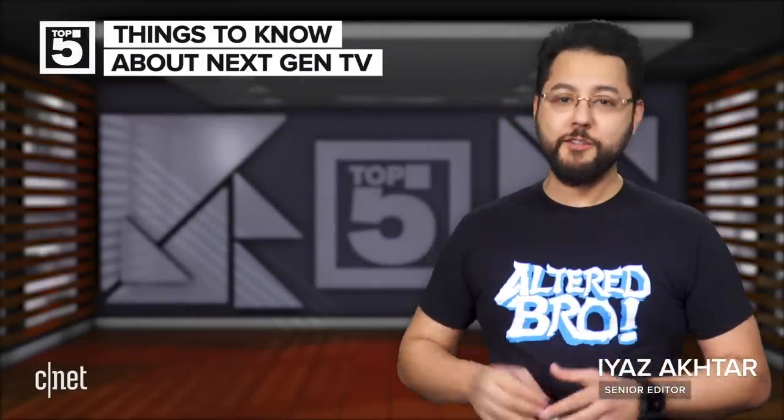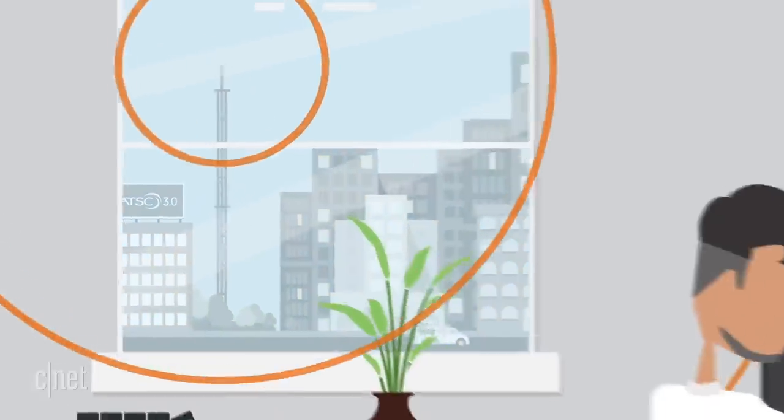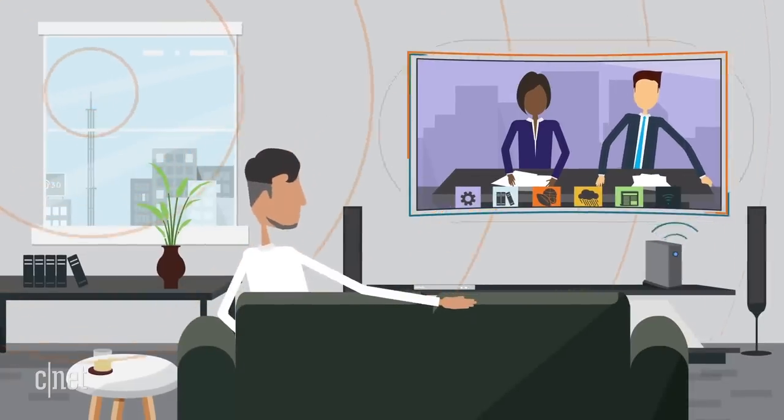Some of the highest video quality you can get is already available for free using an over-the-air antenna. A new standard called next-gen TV is coming and it's going to allow 4K HDR video to come to your house and maybe mobile devices for free. Here's what you should know about next-gen TV.